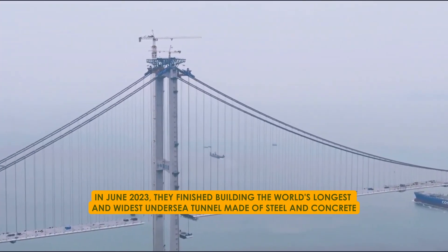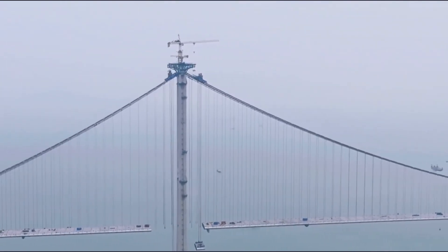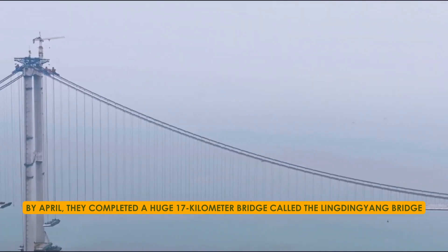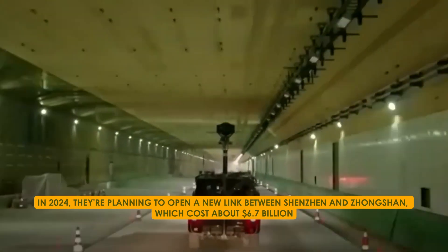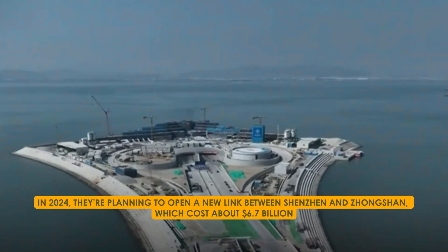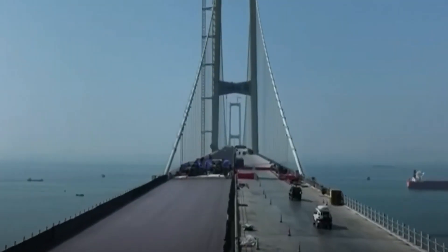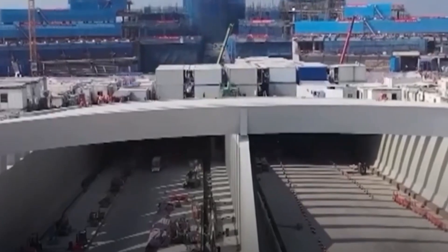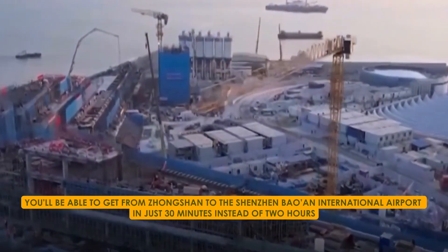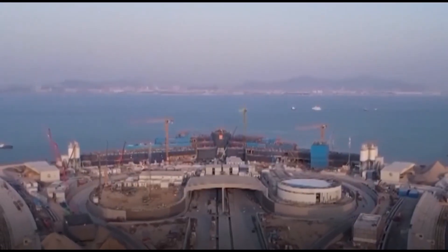In June 2023, they finished building the world's longest and widest undersea tunnel made of steel and concrete. And by April, they completed a huge 17-kilometre bridge called the Lingdingyang Bridge. In 2024, they're planning to open the new link between Shenzhen and Zhongshan, which cost about $6.7 billion. Once it's open, you'll be able to get from Zhongshan to the Shenzhen-Bao'an International Airport in just 30 minutes instead of two hours. It's not just a tunnel — it's a big change.